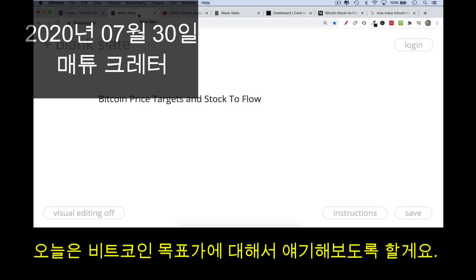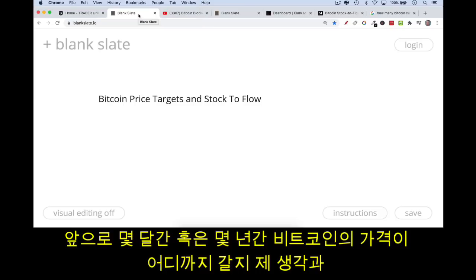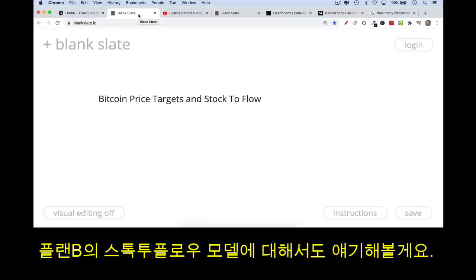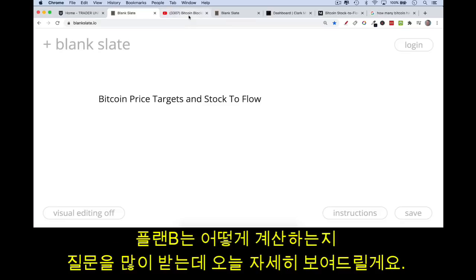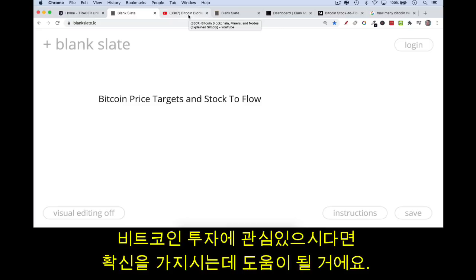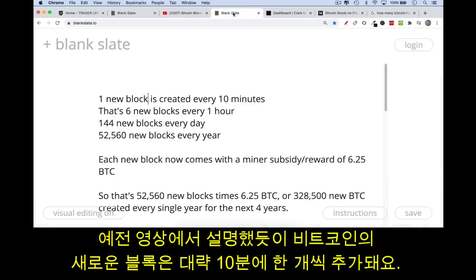Today I want to talk about Bitcoin price targets — where I think Bitcoin is going in the coming months and years — and how that relates to Plan B's stock-to-flow model. I've been getting a bunch of questions about how exactly I calculate these price targets and how Plan B does it, so I wanted to break that down. None of this is investment advice.